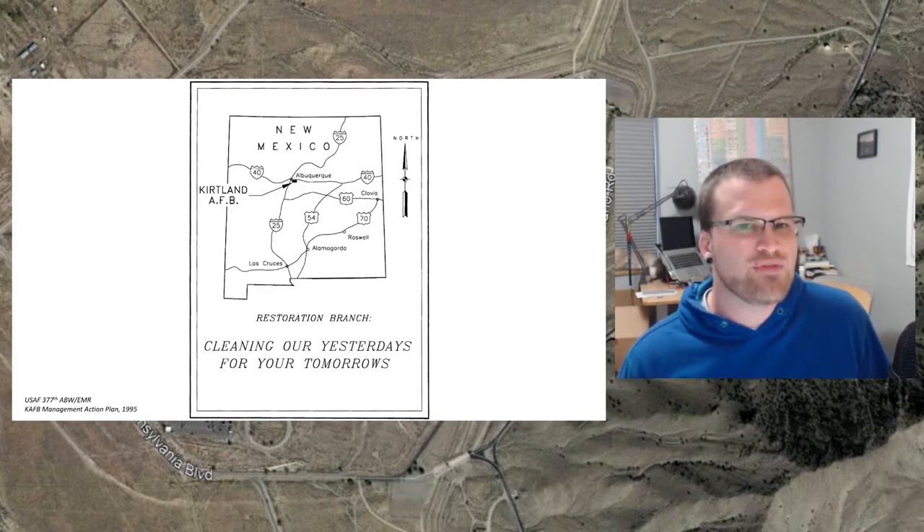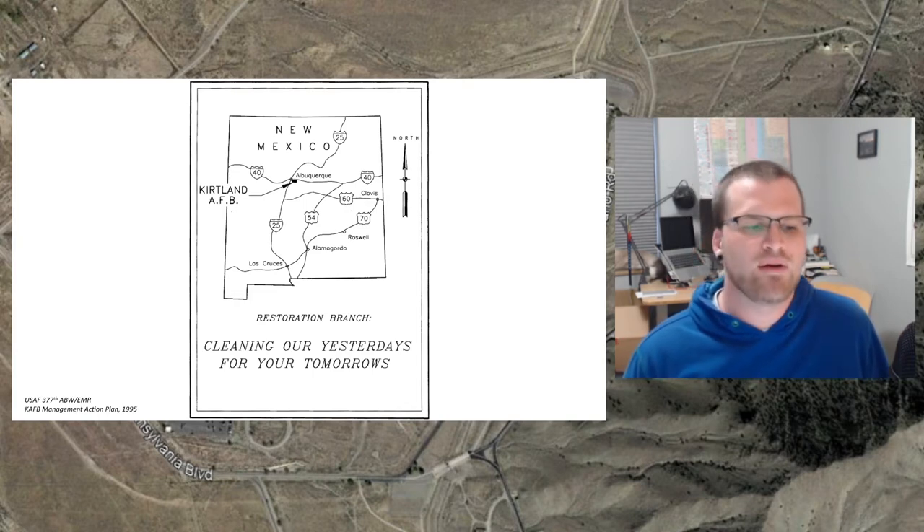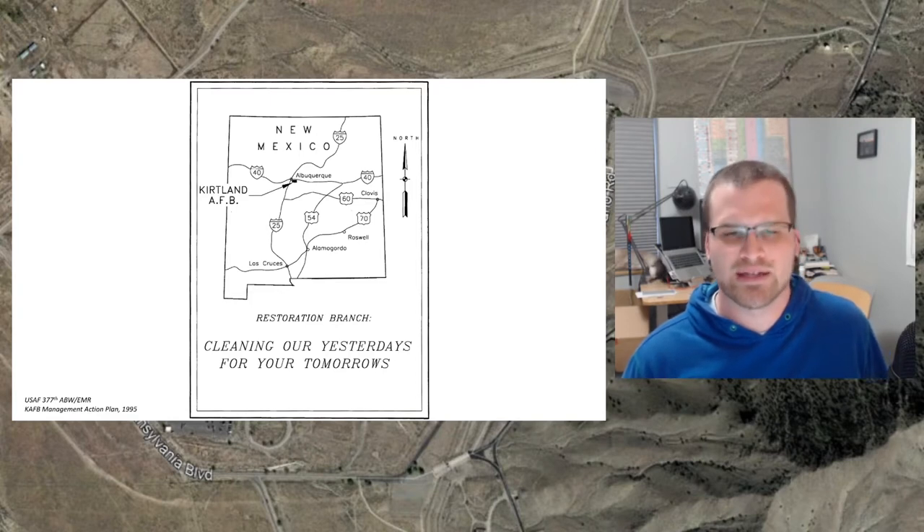I think this video is going to end up being a two-parter. I have enough material that it might stretch towards an hour, and I don't want to put together another hour and a half video. In the first part we'll talk about the history, and in the second part we will talk about the environmental contamination and remediation aspects.